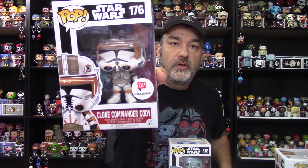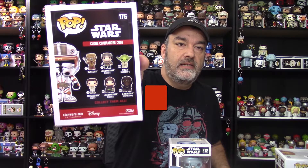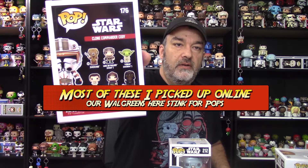Ready to execute Order 66 — this is number 176. He's in there with a set which is actually a weird set to be with, because there's a lot of different ones: Princess Leia Hoth, Yoda from Dagobah — it's kind of an Empire Strikes Back set — and also some random Star Wars pops. But this one is the Walgreens exclusive Clone Commander Cody.